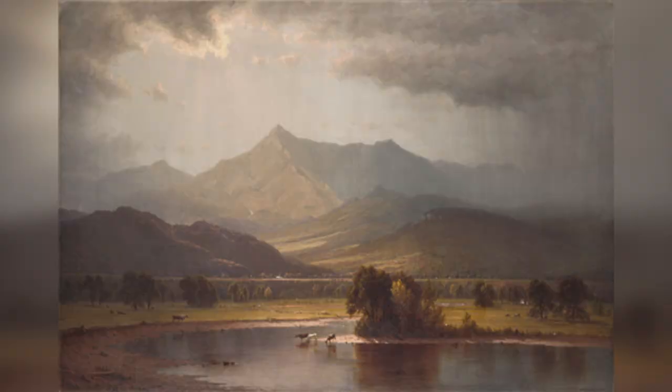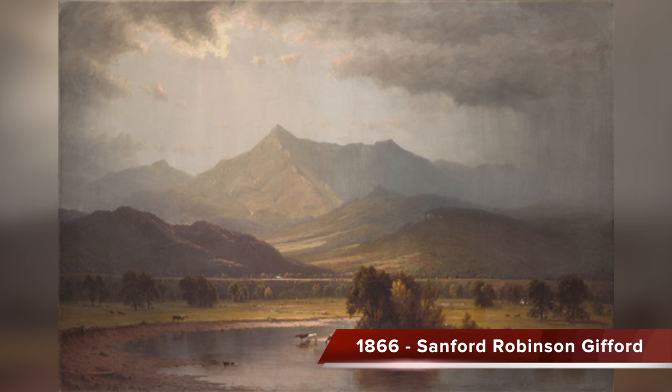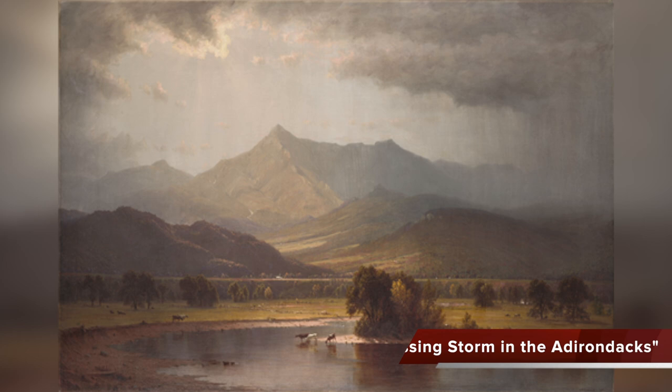Here is a painting by Sanford Robinson Gifford called A Passing Storm in the Adirondacks, painted in 1866. This painting is at the Wadsworth Atheneum in Hartford, Connecticut. I am going to focus on three main museums today because they are local and they have a wonderful collection of these paintings — you can just go for a nice day trip to visit them.